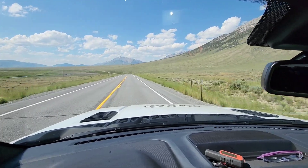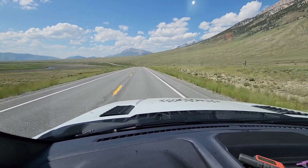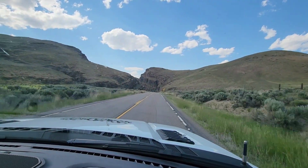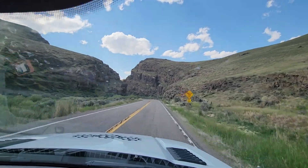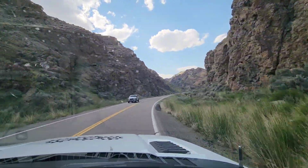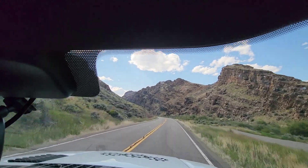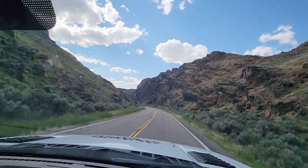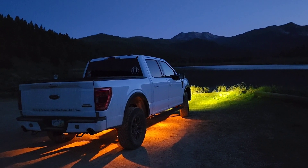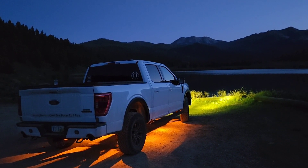Middle of nowhere Idaho — mountain ranges on both sides, big crazy valley. Just rolling along; every once in a while we pass a car. We're in Buchanan. Mosquito Flats Reservoir — we made it up here, probably about 30 miles back in. We're going to try to find some stars.